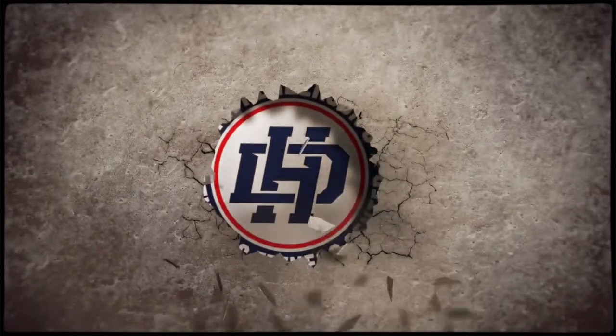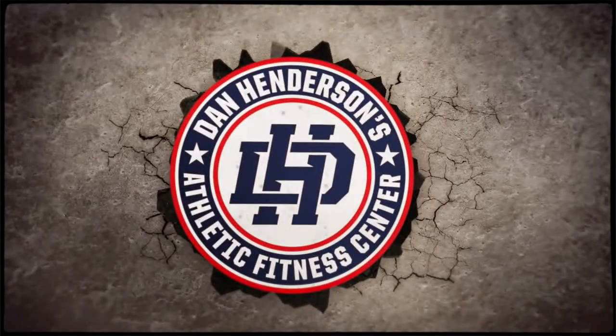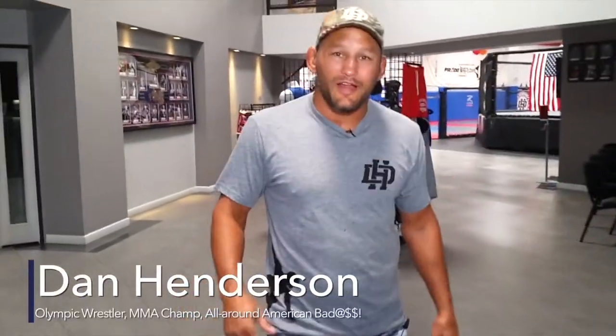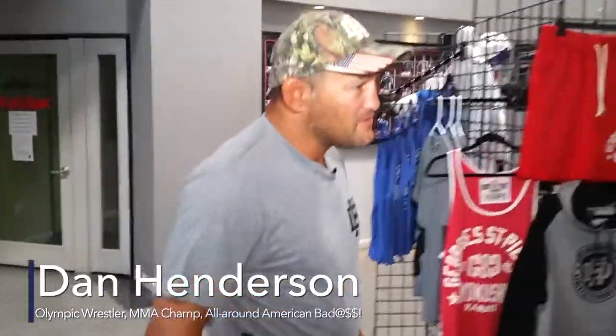Hi, I'm Dan Henderson. Welcome to my gym. We have a pretty nice facility here and a great place to get some cross training and specific martial arts training as well.